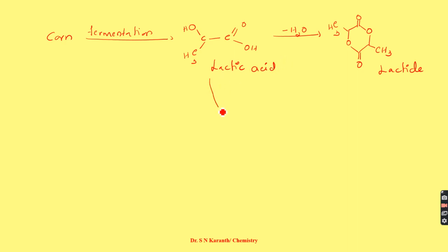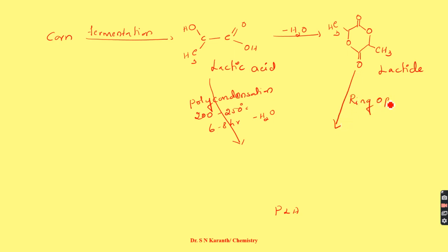From lactic acid, by polycondensation reaction at around 200 to 250 degrees Celsius with refluxing for about 6 to 8 hours, there is removal of water resulting in the formation of PLA, polylactic acid. Alternatively, by ring opening polymerization of lactide, we also obtain polylactic acid.